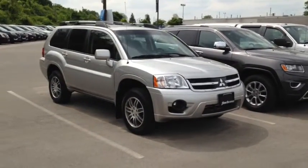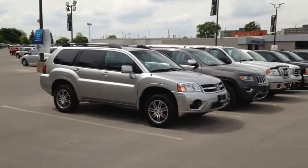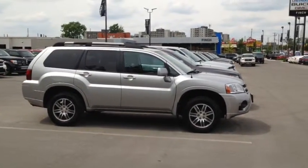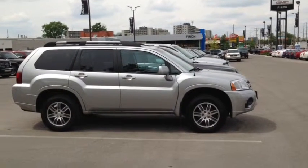Here at Finch Chevrolet, we strive to give you the best in previously owned vehicles. Although this vehicle is no longer within the manufacturer's warranty period, it still comes e-tested, safetied and certified with a complimentary Carproof report. Stop in today and see Finch first — you won't be disappointed.